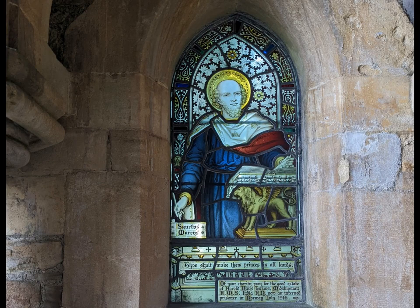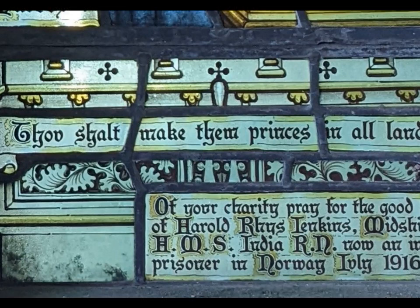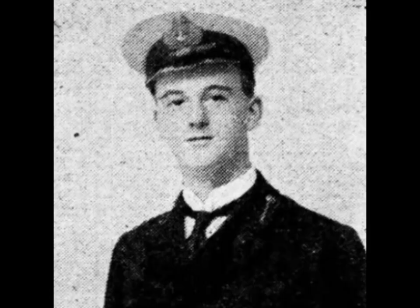This one, though, is asking for prayers for Harold Rhys Jenkins, midshipman of HMS India, which was sunk off Norway in 1915, and he was then a prisoner of war in Norway for the duration. After the war, he continued in the Royal Navy until 1922, then the Merchant Navy. In the Second World War, he was second officer on the Roxby when she was sunk by a U-boat, and was one of the few survivors. He died at sea in 1948.